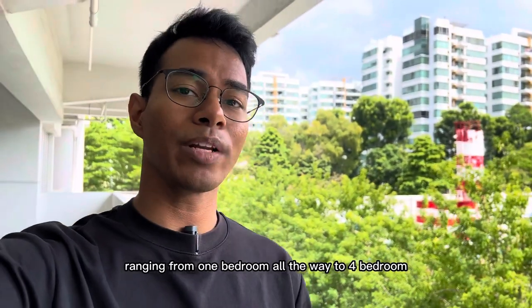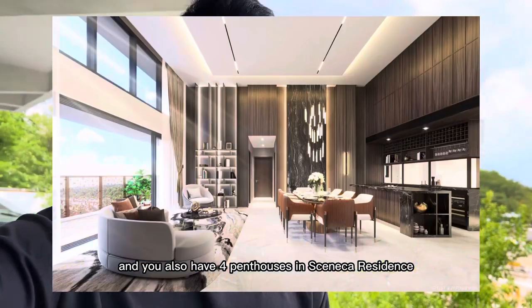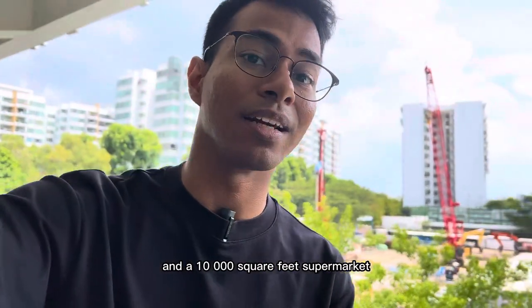There will be units ranging from 1 bedroom all the way to 4 bedroom, and you also have 4 penthouses in Seneca Residence. Plus, you have commercial units below, so that's super convenient for the residents, and a 10,000 square feet supermarket.